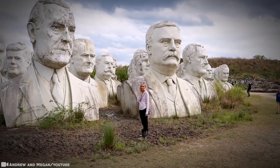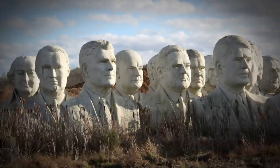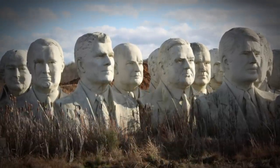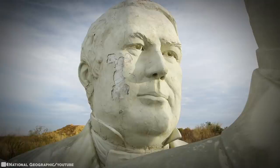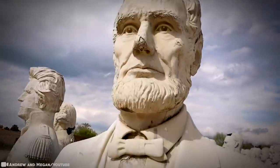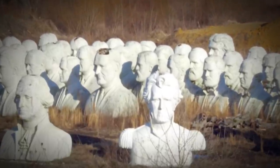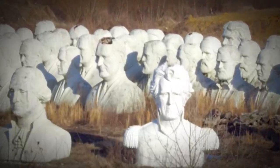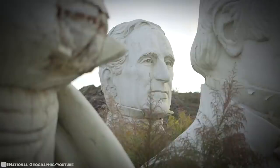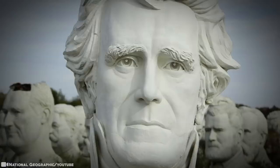Not many people can say they have 43 giant presidential statues sitting in their yard. President's Park was built for $10 million in 2004 so visitors could walk amongst 20-foot-tall busts of the presidents, plus attractions like an Air Force One fuselage, Secret Service Museum, and First Lady memorabilia. Doomed by a poor location and lack of visitors, the park went under in 2010. The busts were supposed to be destroyed, but a construction worker named Hankins suggested moving them to his farm in Croaker, Virginia. Each statue weighed up to 20,000 pounds — holes were smashed in the tops of each head to attach them to cranes that lifted them onto flatbed trucks for the move to Hankins Field.